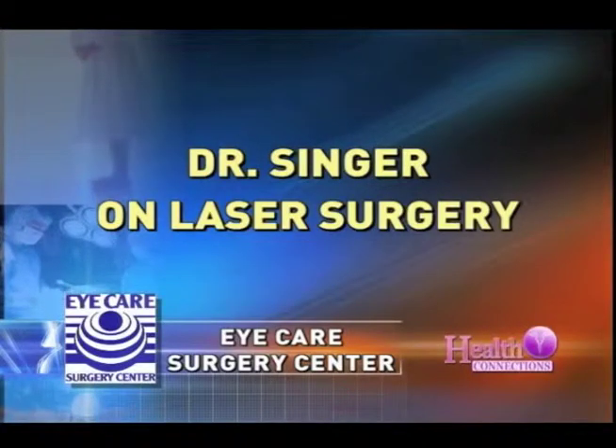Hello, I'm Dr. Scott Nelson. Welcome to Eye Care Surgery Center. The laser vision correction procedure, or LASIK, is a quick five-minute procedure.